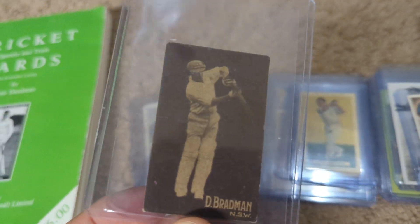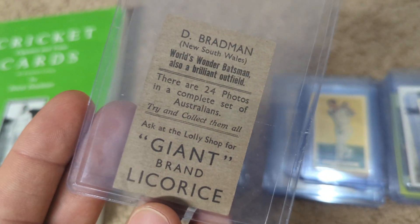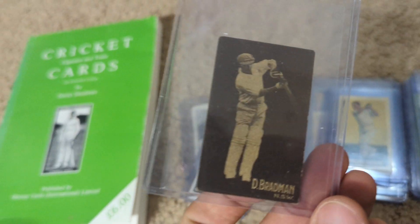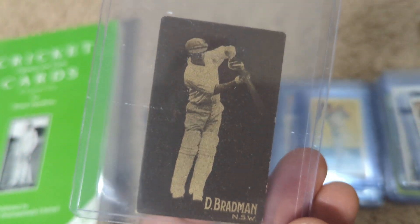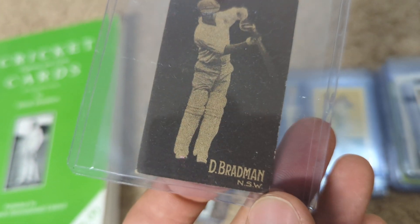This is another really nice one. I had a copy of this card, but not nearly in this nice of condition. That's the Giant Brand Licorice — very hard to get this without bad edges and surface issues. It's not perfect, it's got a little bit of corner wear, but definitely a good one.